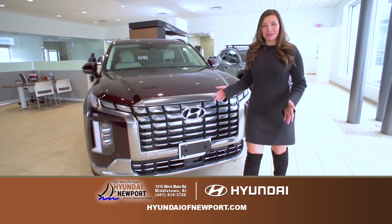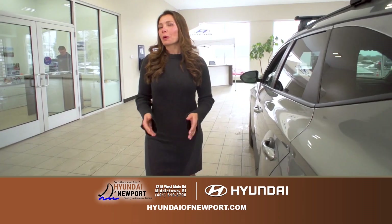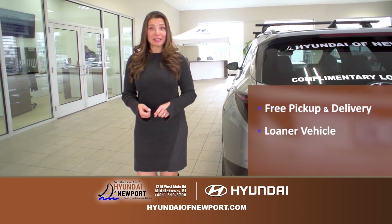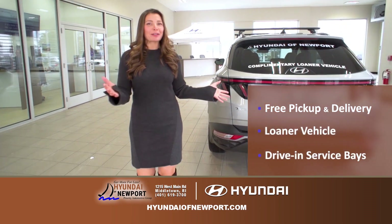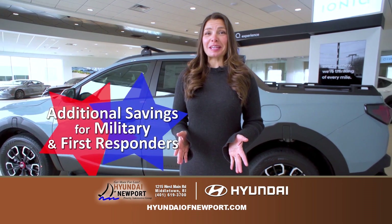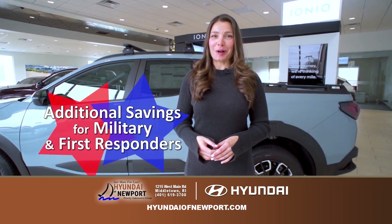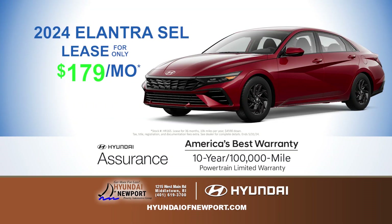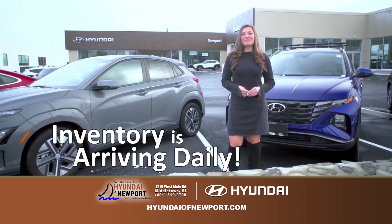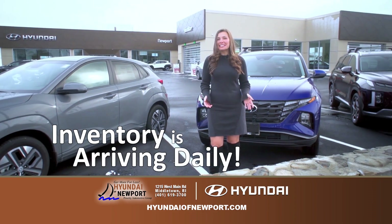Welcome to the all-new, state-of-the-art Hyundai of Newport, where we bring the luxury car-buying experience to you with free pickup and delivery, loaner vehicles, and drive-in service bays. We offer additional savings to military and first responders. For this month only, lease a 2024 Hyundai Elantra SEL for only $179 a month, or lease a 2024 Hyundai Kona SEL all-wheel drive for just $289 a month. Inventory is arriving daily — visit us today.